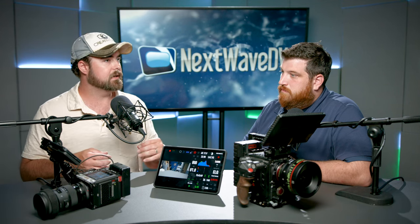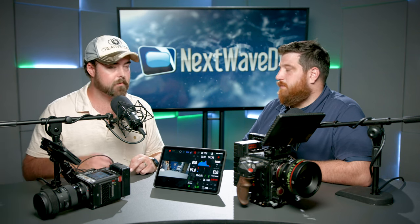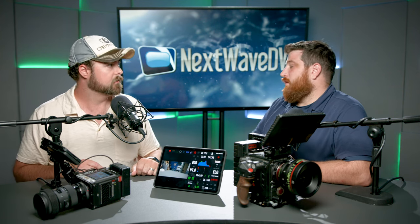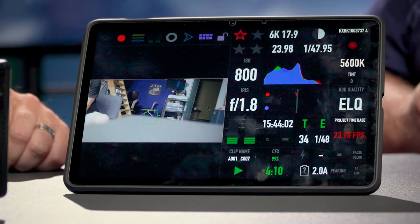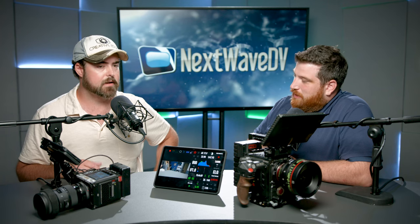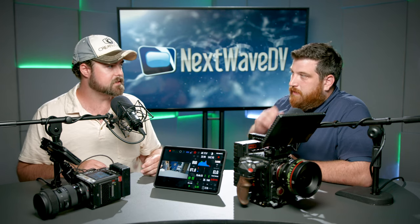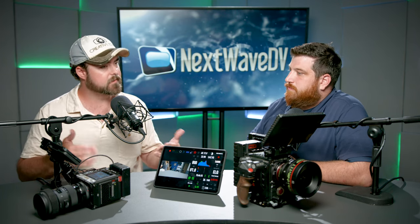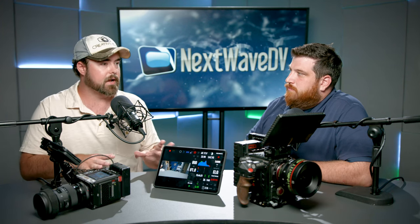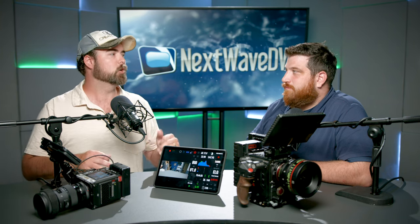We tried it with the FX30 and the FX6 — it's a great director's monitor, but you'd never be able to pull focus off of it. It's good for framing checks, and it's also great when I'm lighting — if I put the camera and want to go tweak a light, I can look at it without setting up a full blown wireless system. The wireless is nice, but it's not good for focus.